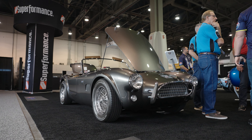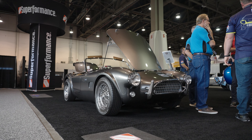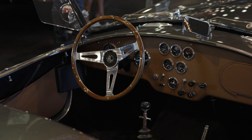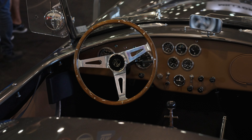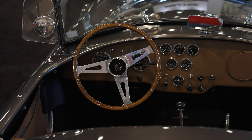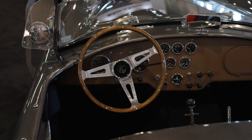Great little car — Sunday driver, weekend at the racetrack too, believe it or not. You can have so much fun in it. We call it the sweetheart of the Cobras.